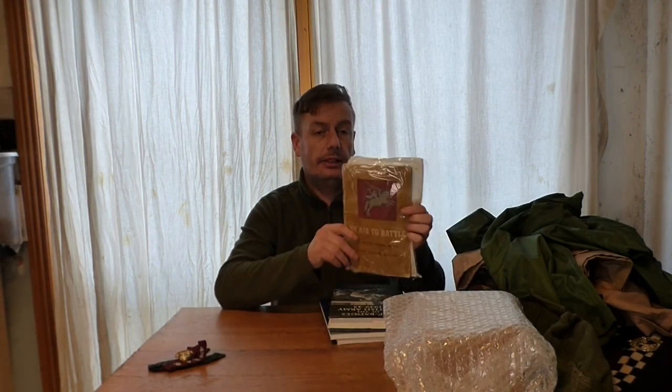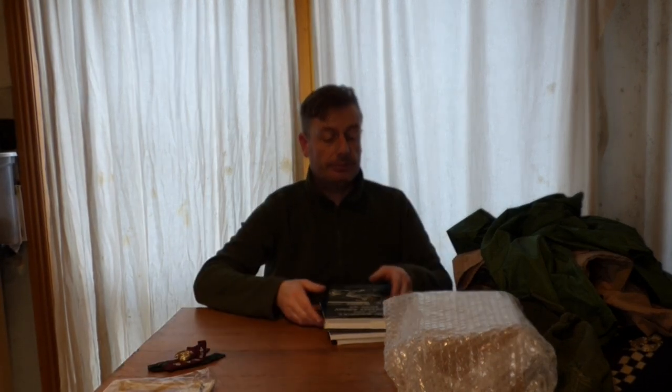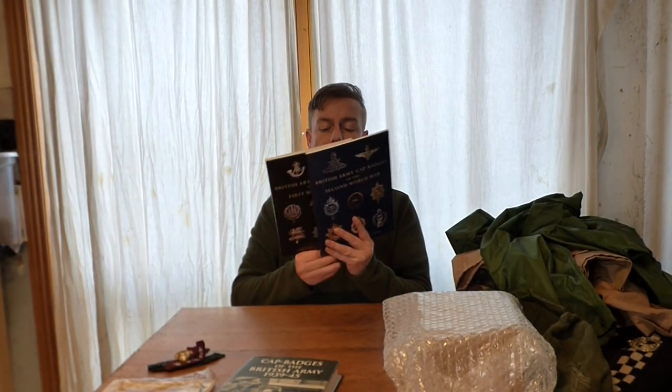Moving on to reference books — this one is a wartime publication about paratroopers, and reference books are always a must to pick up at shows because you find them cheap enough. I also got 'Cap Badges of the British Army 1939–1945' and two more books on First World War and Second World War cap badges. It's not a bad idea to have different books on the same subject from different authors, as everyone's interpretation of things is different.